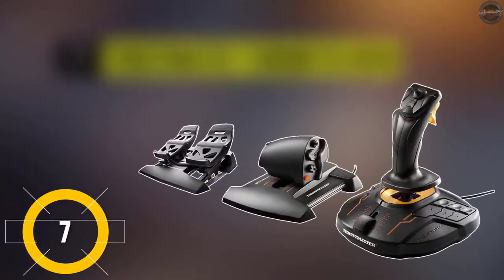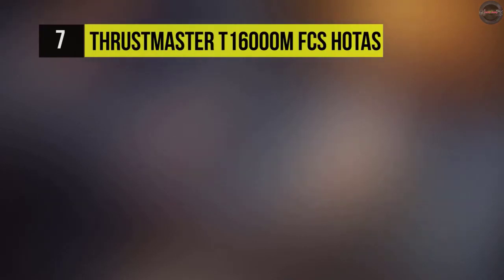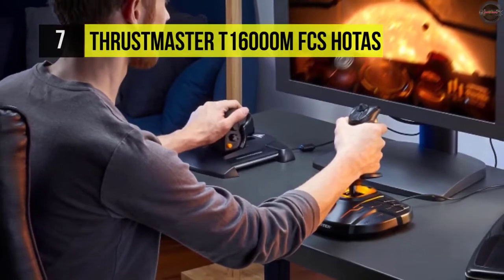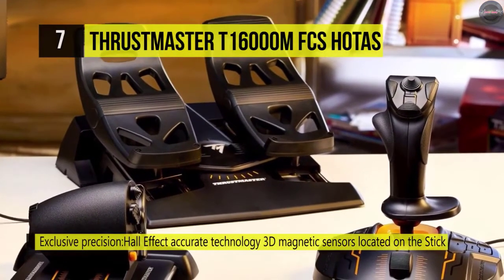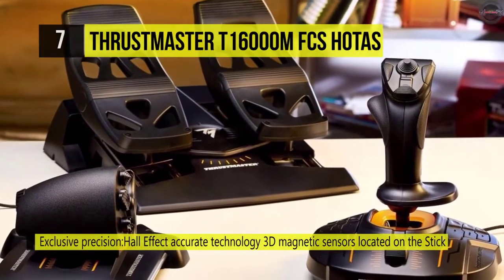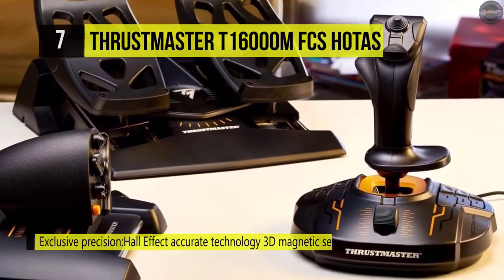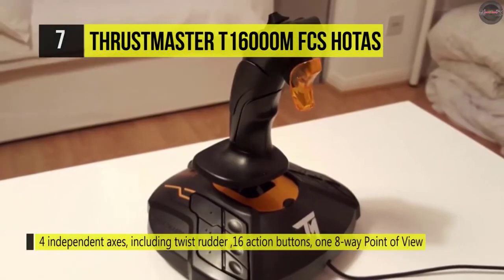The T.16000M FCS HOTAS Flight Stick and Throttle from Thrustmaster is a joystick and throttle combo package intended for flight simulation games in VR and non-VR conditions. It incorporates many hardware and software highlights to help you achieve a smoother and more precise experience while placing various commands at your fingertips, so you can traverse the skies with comfort.